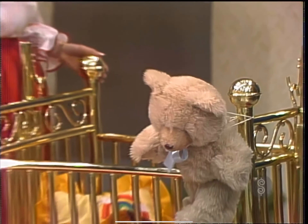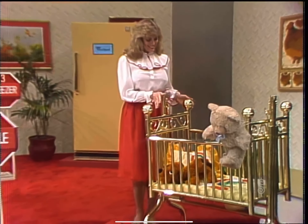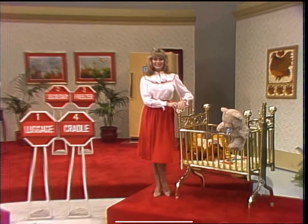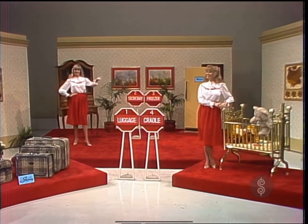A solid brass baby cradle designed for the baby who has everything. The basket accommodates a normal-sized cradle mattress. Later, convert the basket to an eye-catching planter, from Swan Brass.